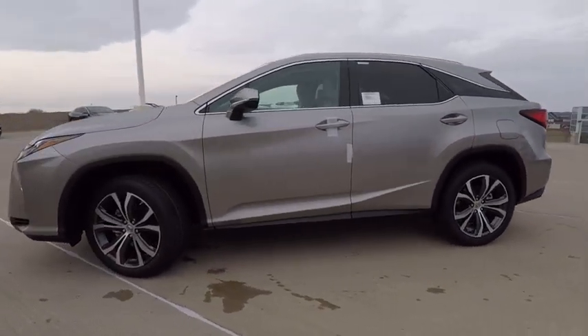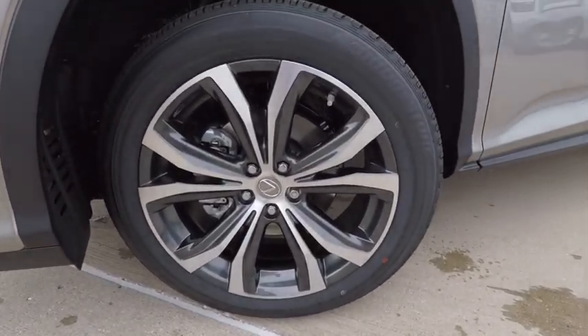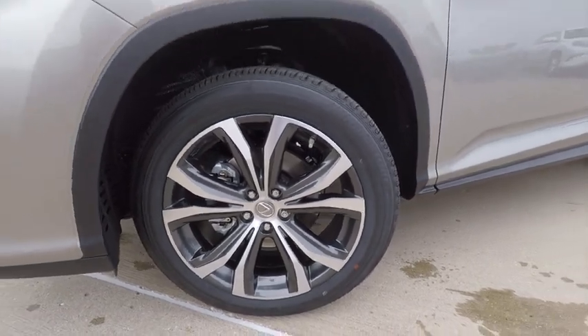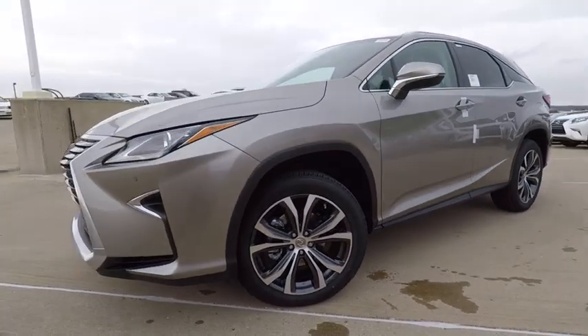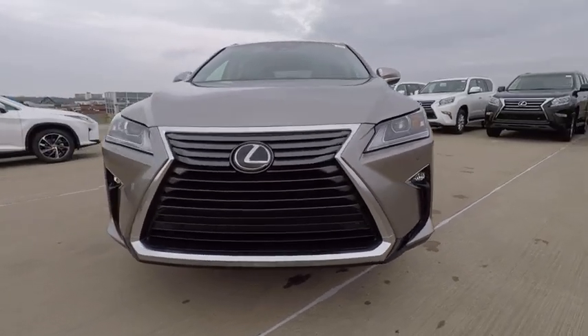Here are some of this vehicle's great options: Traction Control, Stability Control, Power Brakes, Compass, Child Safety Locks, Clock, Trip Computer, Cargo Area Light, Rear Floormats, and Electronic Brake Force Distribution.